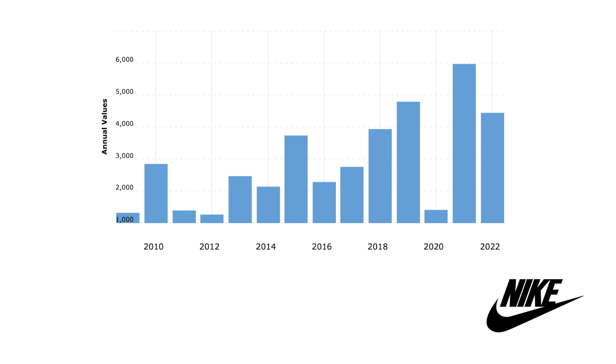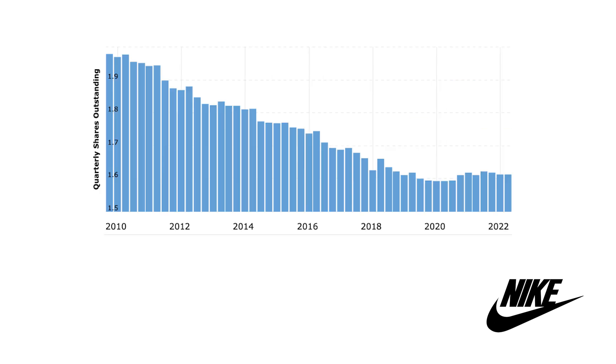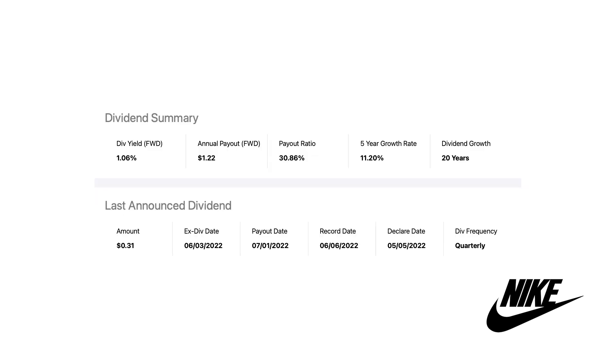In this graph we see that shares outstanding are decreasing, which is a good thing. They issued a few new shares recently related to the lockdown periods, but in the most recent quarter they started buying back shares again. In the past 5 years Nike bought back roughly 5% of shares outstanding, which makes it easier to maintain and support dividends. Right now dividend yield is at 1% and Nike pays $1.22 each year in dividends, or $0.31 each quarter. The payout ratio is at only 30%, meaning they have 70% left in cash. The 5-year growth rate is at 11%, and they grew dividends for 20 years in a row — very impressive.